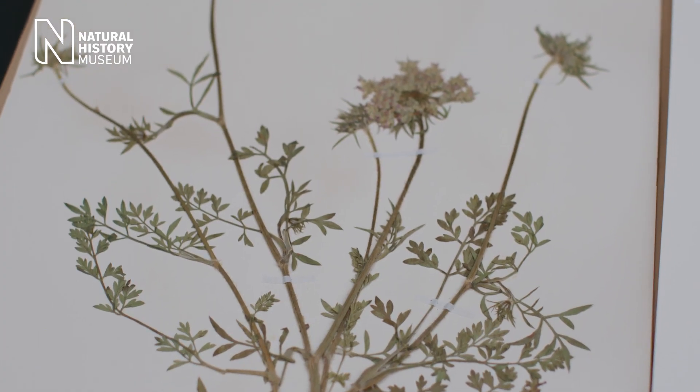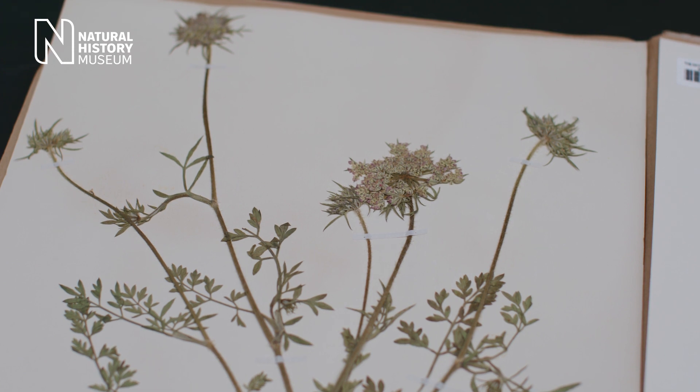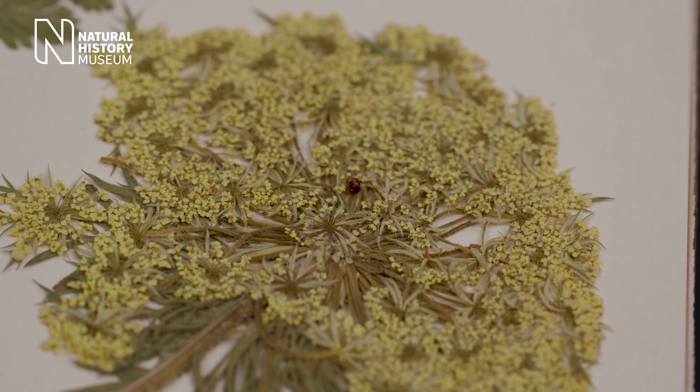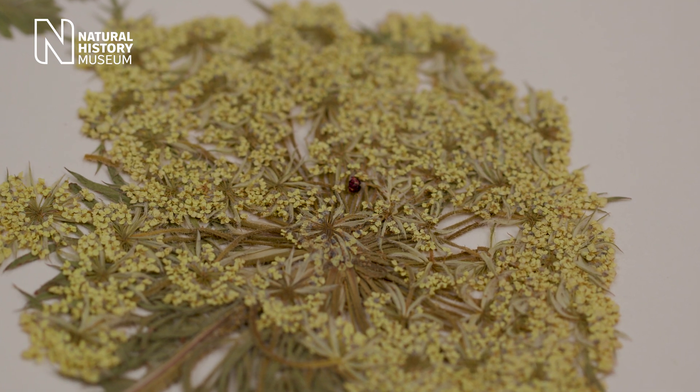Well, the wild carrot is really quite a common plant in the British Isles. You'll find it all over the place, often on roadsides and disturbed ground. It's got the most amazing flower heads — they're made up of lots of little tiny white flowers, and if you look really closely at them, sometimes you'll see a little dark flower in the middle which actually looks like an insect, and that's used as a lure by the plant to encourage other pollinators.